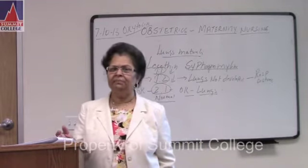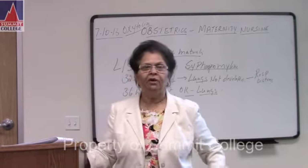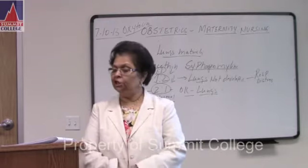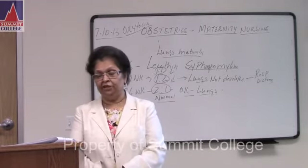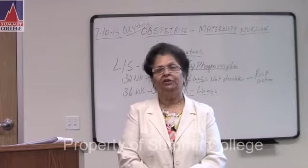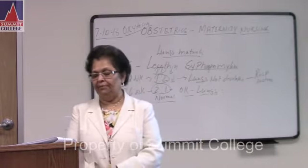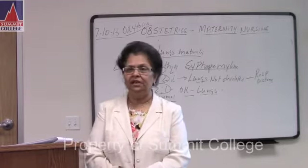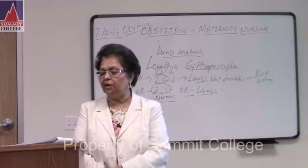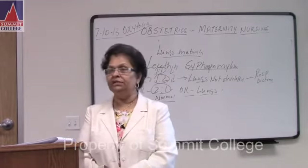Discomforts of pregnancy. Number one: nausea and vomiting. Why? Because of increasing HCG level. What is best when the mother has nausea and vomiting? Avoid brushing early in the morning, and avoid fried food and spicy food — those cause more nausea and vomiting. Number two: syncope means dizziness. Syncope is common after the first trimester, occurring more in the second and third trimester. It causes hypotension.